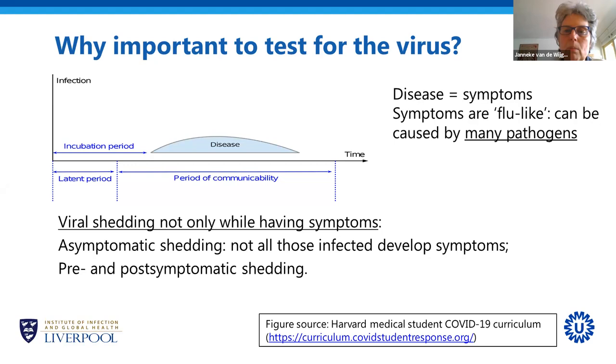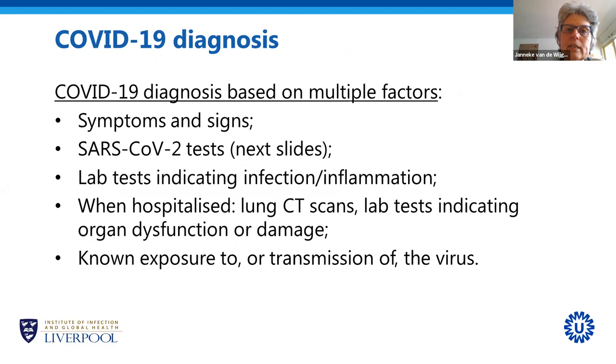The symptoms of COVID-19 are what we call flu-like — quite general symptoms that can be caused by many different pathogens. Most common cold viruses cause these symptoms, and also influenza. To make a COVID-19 diagnosis, because the tests we currently have are not perfect, the diagnosis is usually based on multiple factors.